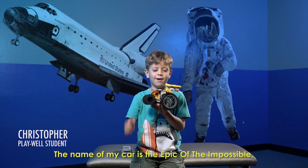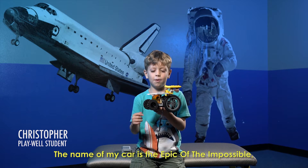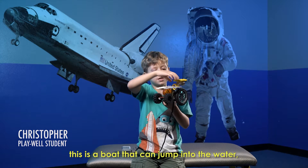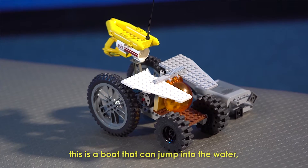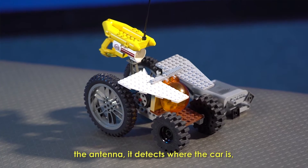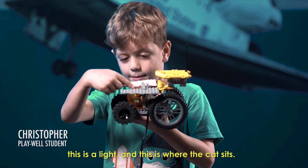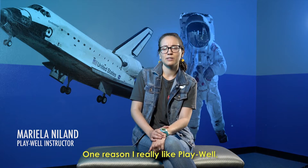The name of my car is the Epic of the Impossible and this is wings to make it fly. This is a boat that can jump into the water. The antenna detects where the car is. This is a light and this is where the cat sits.